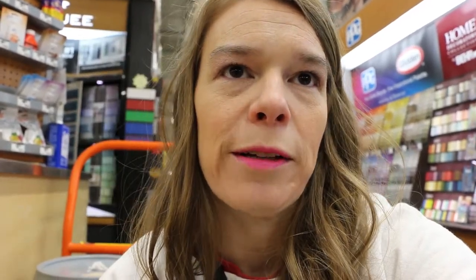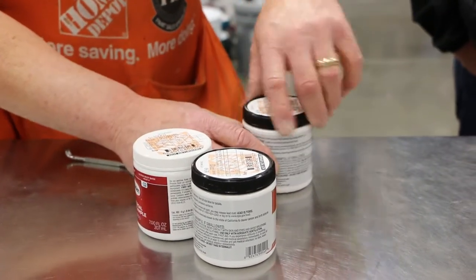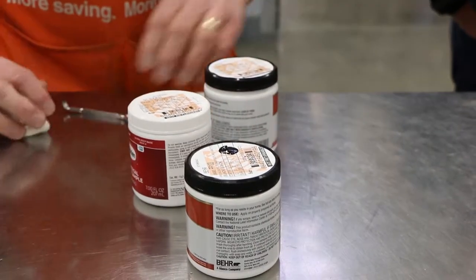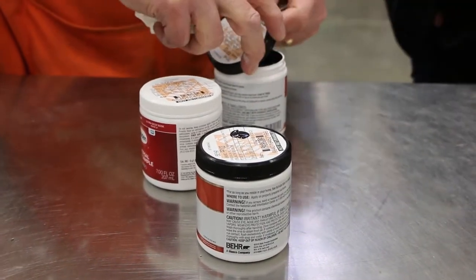You can return paint — I've done it several times. You can flat out return it even if they say you can't. And you can return it and have them lighten it, darken it, or add sheen to it — they can't really take the sheen away though. They should dot the top of the lid with the color so you can see it without opening the sample. And make sure it's shaken, because that makes a huge, huge difference.